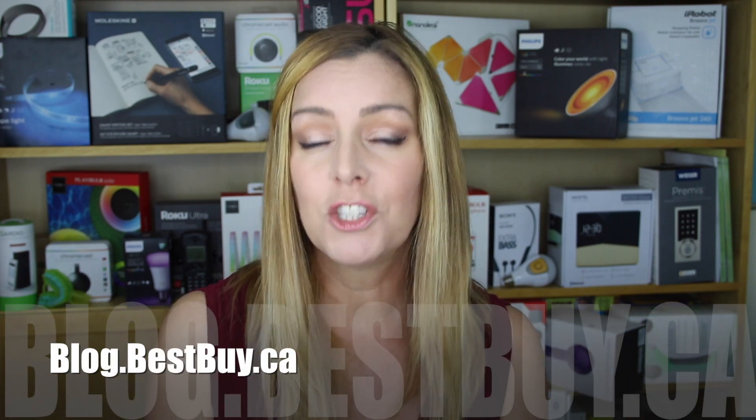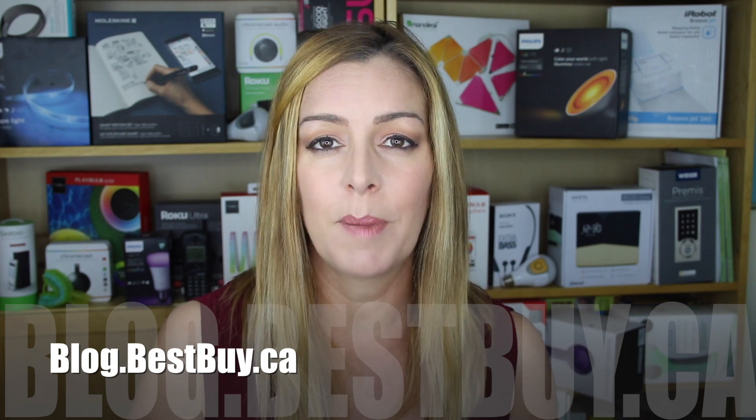If you want to read more about what each of these receivers can do in your home theatre, head over to blog.bestbuy.ca. We've got a full write-up there where you can post any questions you have, or here on the YouTube channel as well.